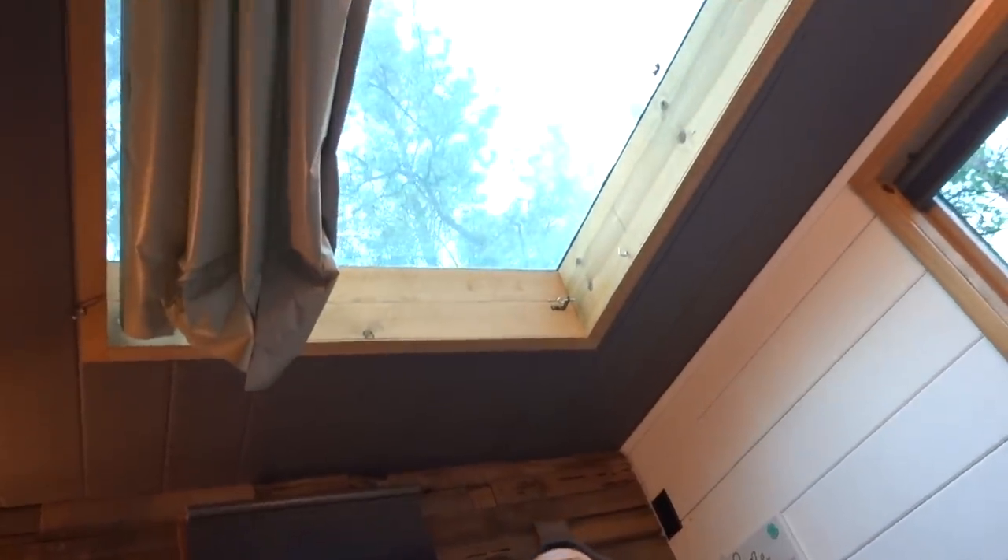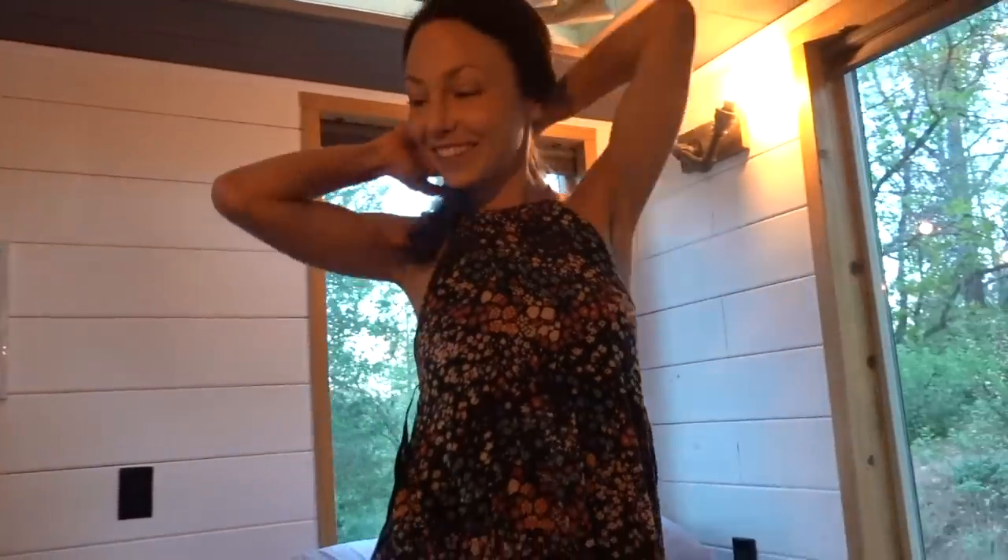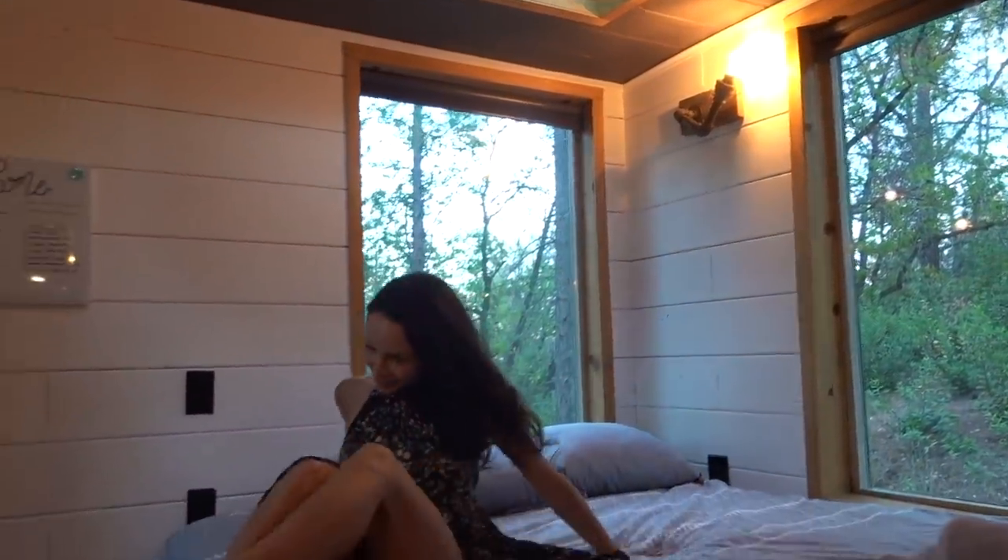Did you guys see that? There's a skylight — how amazing. It's just like a curtain, like a simple shower curtain or something. I love this, I really really love this. I could see myself feeling like I had a little cozy nook in here.